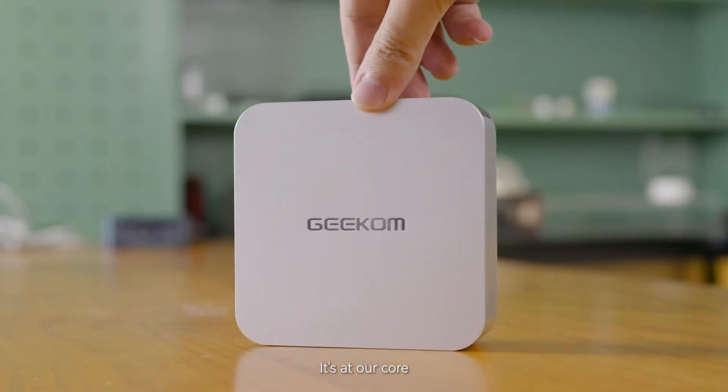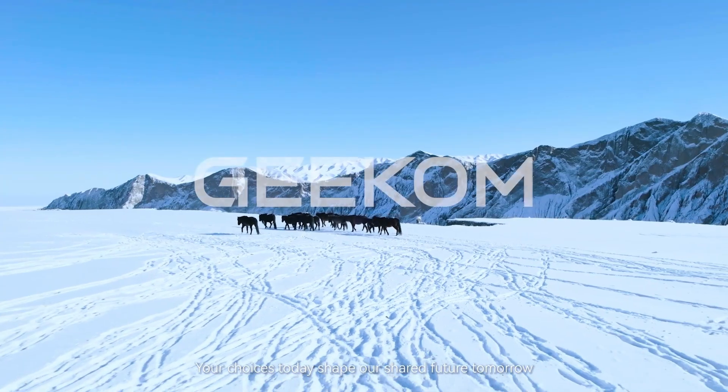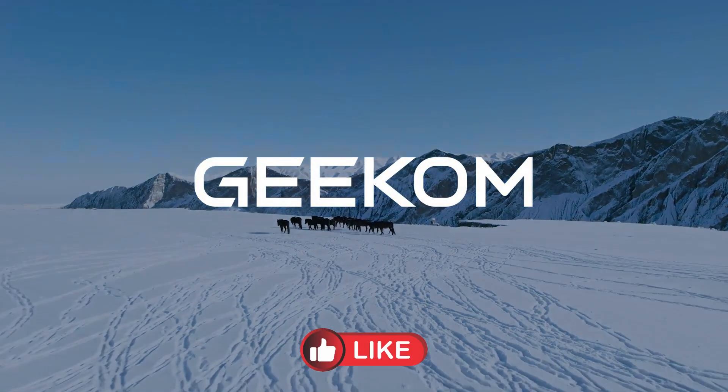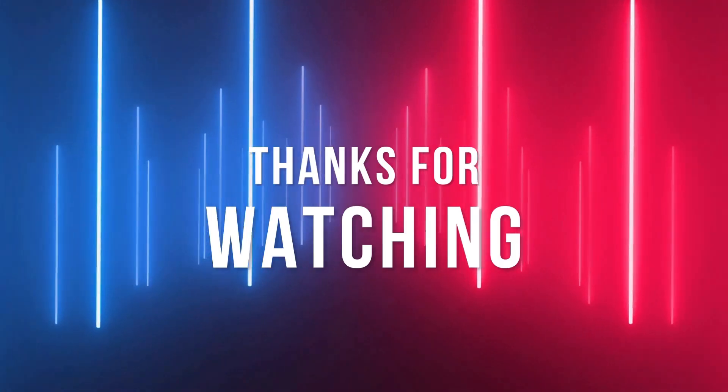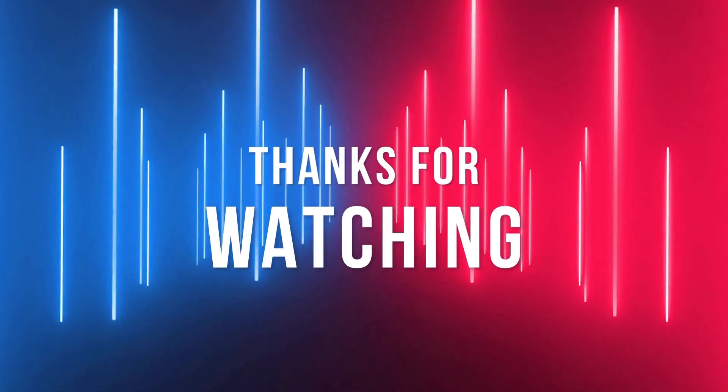In conclusion, Geekom offers a wide variety of mini PCs to cater to different needs and performance requirements. I hope this guide has helped you find the perfect match. Don't forget to like and subscribe for more tech reviews — I'll see you in the next one.